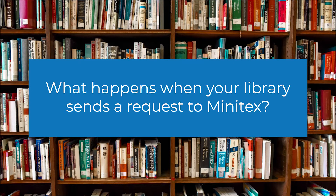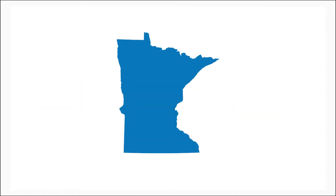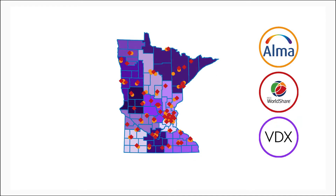Have you ever wondered what happens to your patron's interlibrary loan request when it's sent to Minitex? As a referral center, Minitex accepts and processes requests on several interlibrary loan systems, including Alma, WorldShare ILL, VDX, and more.